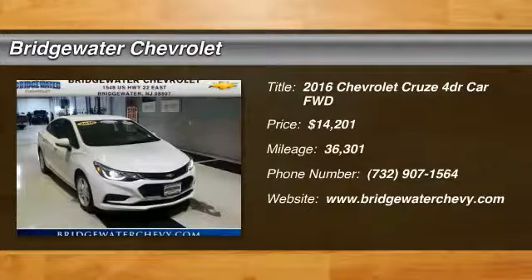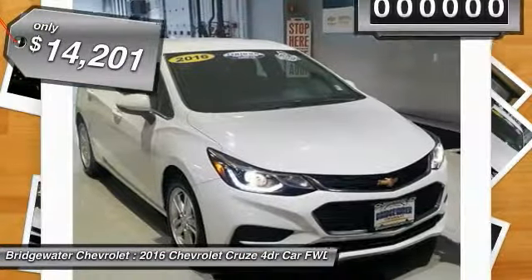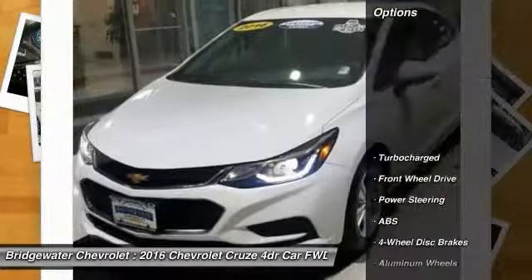2016 Cruze. The Cruze Blueprint calls for more than you'd expect and is priced below $15,000. This vehicle has less than 40,000 miles. Here are some of this vehicle's great options.